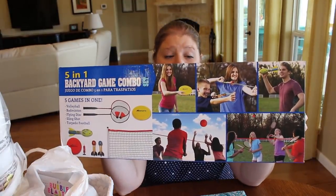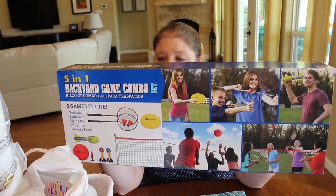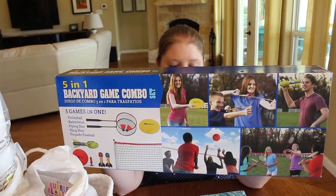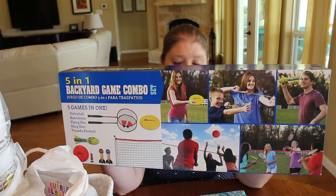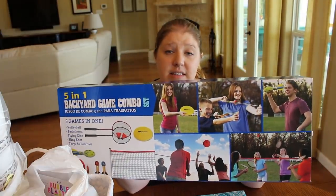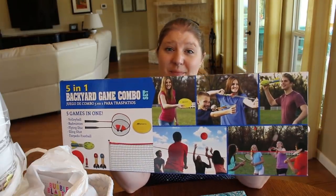Another thing I picked up right after Christmas on clearance was this 5-in-1 backyard game combo set. It comes with two rackets, two shuttlecocks, one flying disc which is a frisbee, one torpedo football, two slingshots, a vinyl volleyball, a pump and needle to blow up the volleyball, and a net with tension clips, stakes, and rope. We are on about six acres so we have a lot of property. The more outdoor activities we have for the kids to play with and mix it up, the better it's going to be to get out of our small living space.